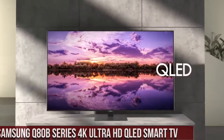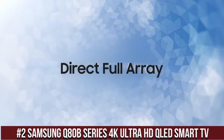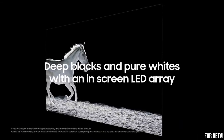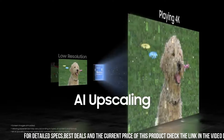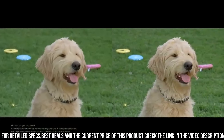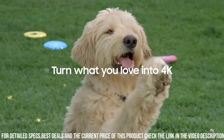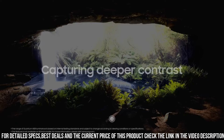Number 2: Samsung Q80B Series 4K Ultra HD QLED Smart TV — a masterpiece of visual excellence and smart functionality. This television redefines home entertainment with its cutting-edge technology and stunning picture quality. The Q80B Series features a QLED display with 4K Ultra HD resolution, delivering incredibly crisp and detailed images that immerse you in a world of vibrant colors.